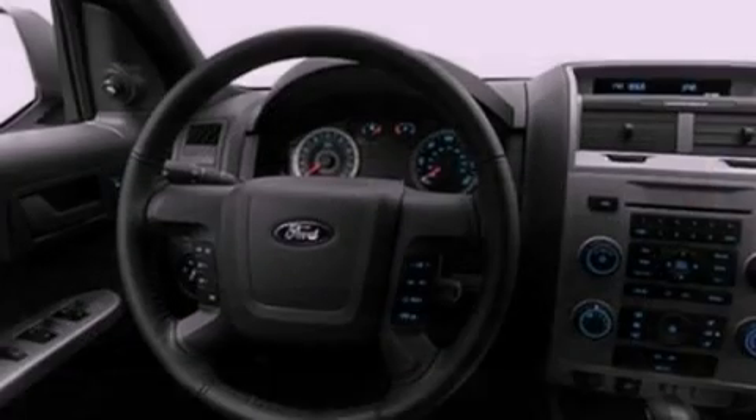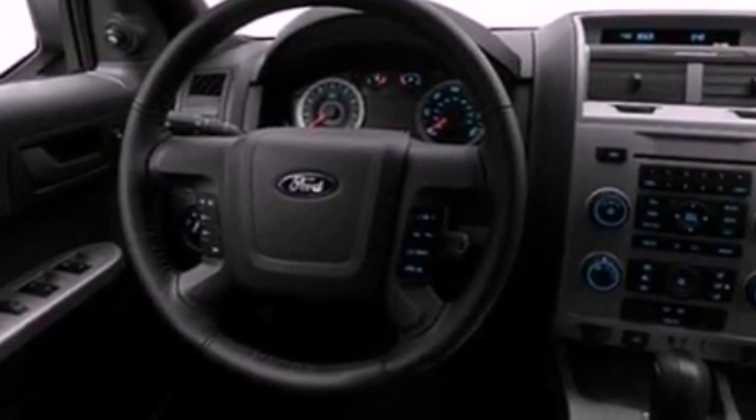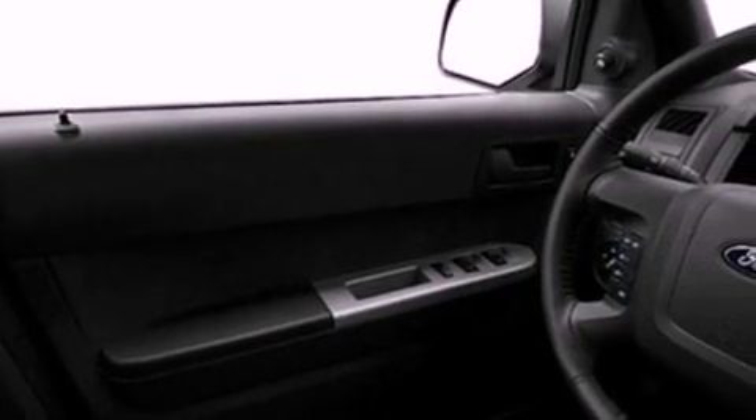Its top features include cruise control, an auto-dimming rearview mirror, external temperature display, a leather-wrapped steering wheel, a multi-link rear suspension, and four-wheel independent suspension.